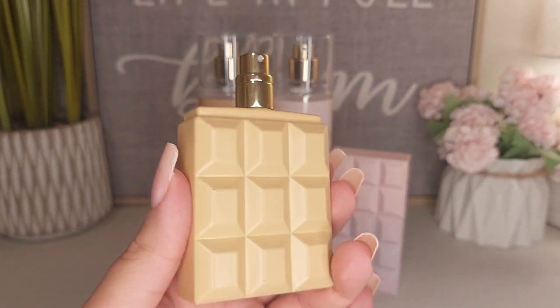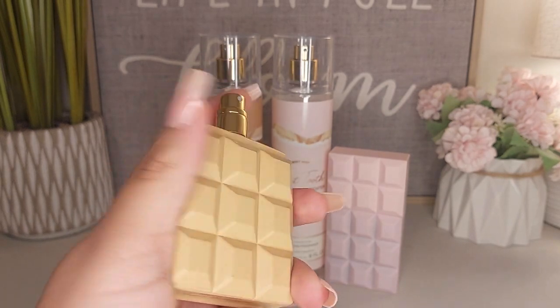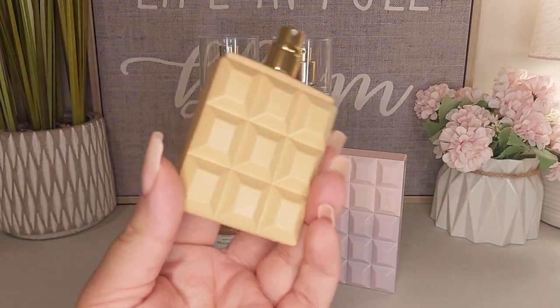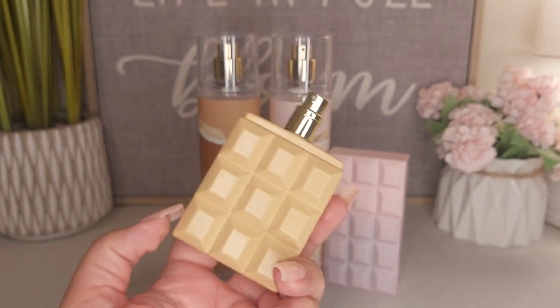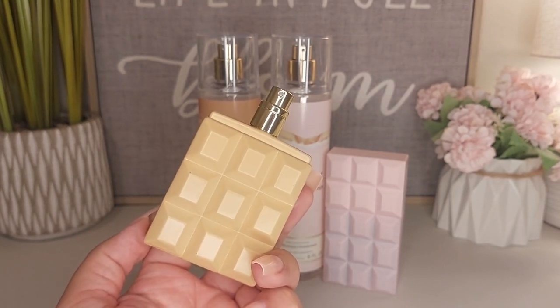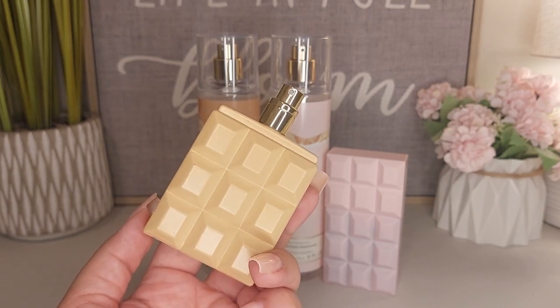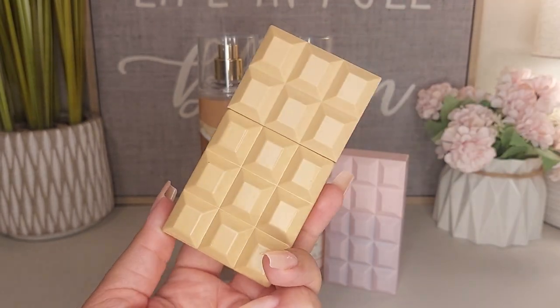I like the way these spray as well — these are nice sprayers. It smells really good. I get the caramel more in the Eau de Parfum than I do in the fragrance mist. I think this is a little bit sweeter than the fragrance mist. I definitely get more of the chocolate. So yeah, I really like this one guys.